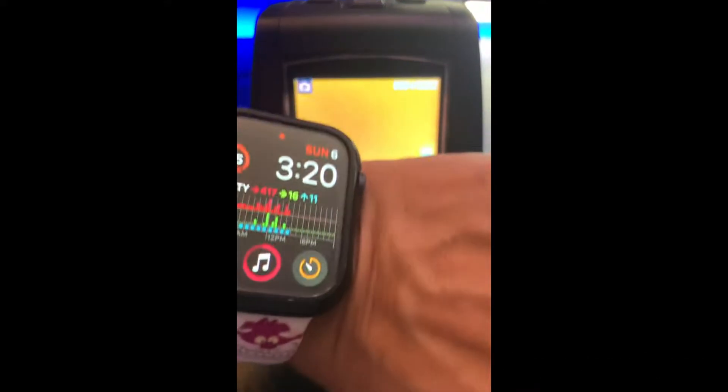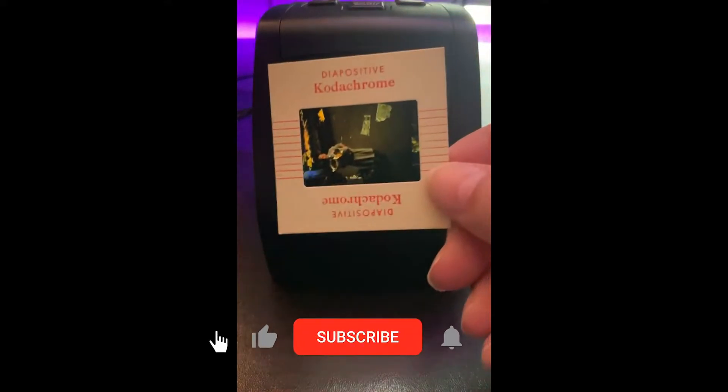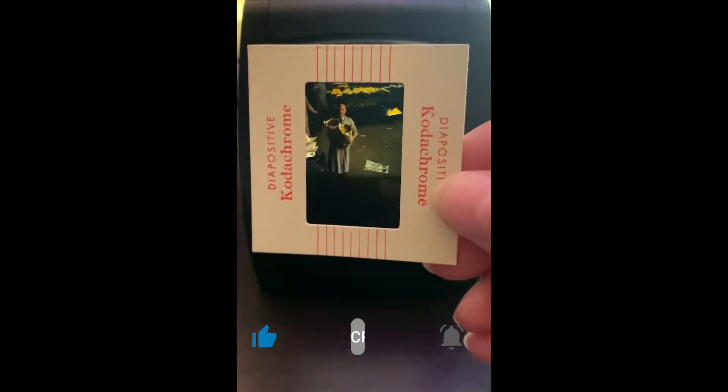Hi guys, it's Sunday September 6th, 2020, it is extremely hot outside. I hope you are keeping yourselves cool — we are just relaxing here trying not to melt. I'm doing another video today; I got some more 35 millimeter vintage slides. I'm excited about these because these are Kodachrome, and these shots are from the Denmark World Fair in the 1950s.